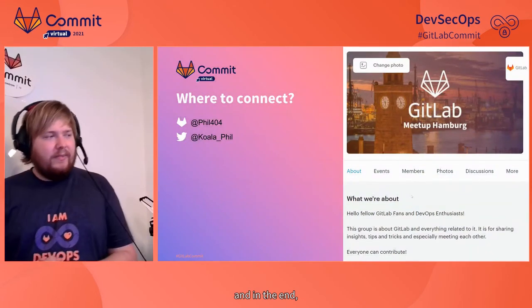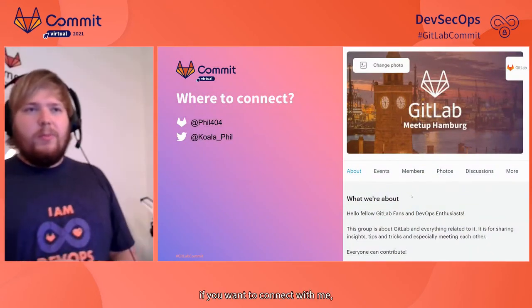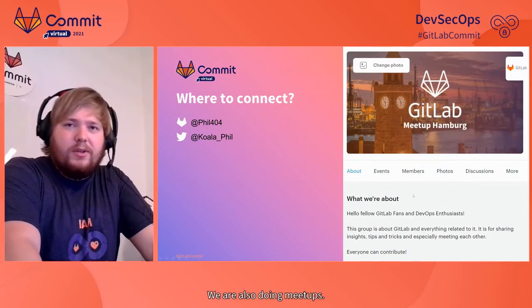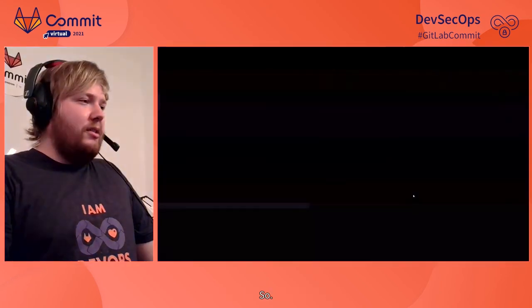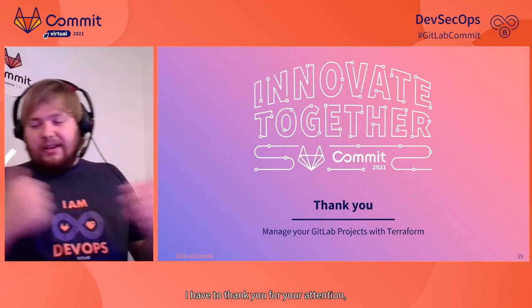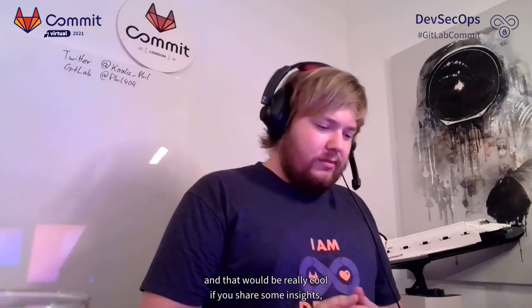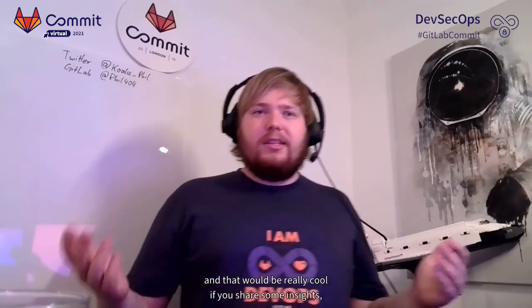If you want to connect with me, there are my socials. If you are interested in further talks, join our GitLab meetup group — we are also doing virtual meetups. Thank you for your attention, and it would be really cool if you share some insights on how you use Terraform and what you think about our story. Have a good night, good day, or good morning. Bye-bye.